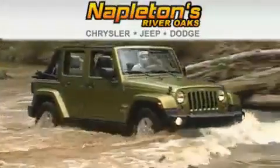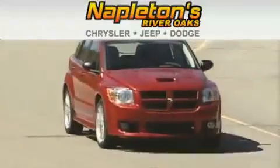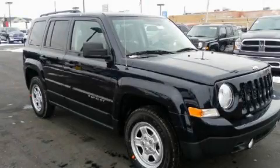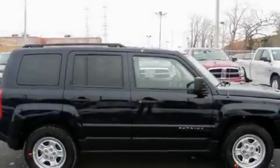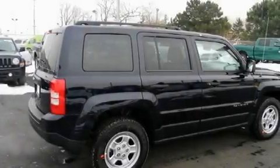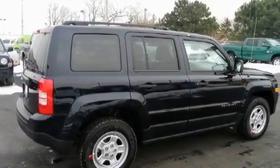Another fine vehicle offered by Napleton's River Oaks Chrysler Jeep Dodge. This is a brand-new 2011 Jeep Patriot, functional utility for a modern lifestyle. It features a 2.4-liter four-cylinder engine, an automatic transmission, and four-wheel drive.